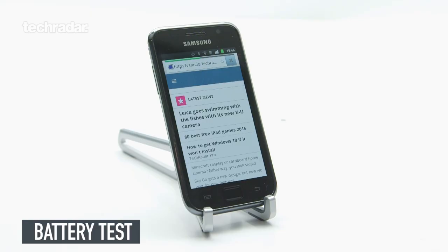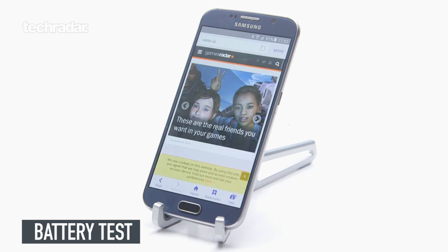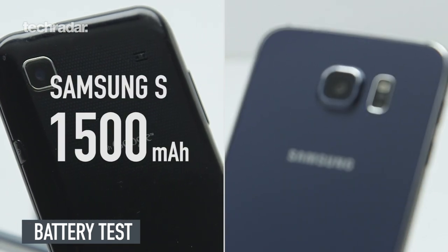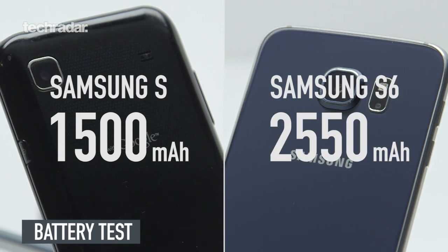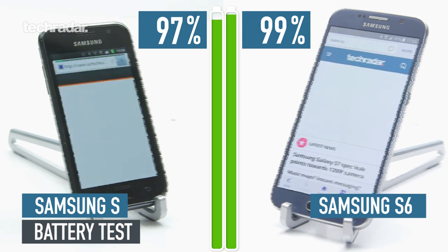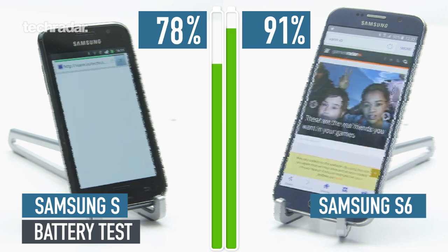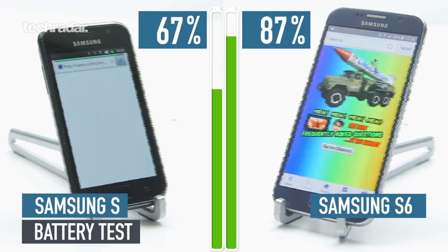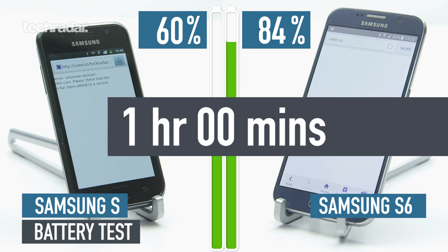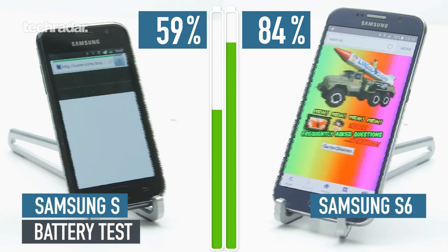On to the next part of our retro versus: the battery test, comparing the Galaxy S to the Galaxy S6. It's a very simple test — we put both phones to full brightness, connect them to the same Wi-Fi network, and run a script of websites to see how long they last. The Galaxy S had a pretty decent 1500mAh removable battery compared to the 2500mAh on the Galaxy S6. We're expecting the S6 to do better since it's better optimized, but ultimately it has a bigger screen with more pixels. One issue we had with the Galaxy S was it kept trying to run a security script saying the website wasn't good enough — it was just too old to handle half of them. An hour in and 60% left — that's pretty good for a phone we didn't really use for browsing as much five years ago, compared to 84% on the Galaxy S6.